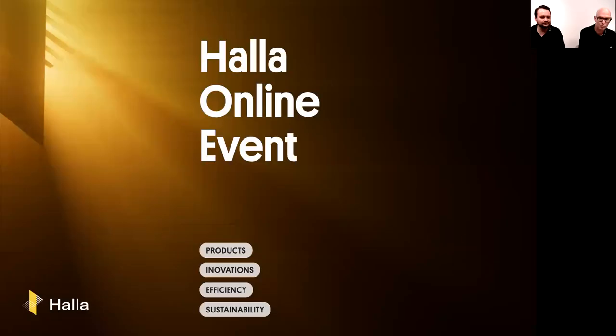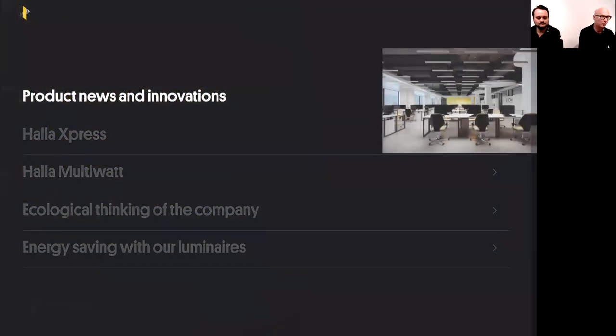Our online event is divided into five parts: first, products and innovations; then HALA Express; followed by HALA Multi-Watt; then ecological thinking of our company; and last but not least, energy saving with our luminaires. We'll start with products and innovations.